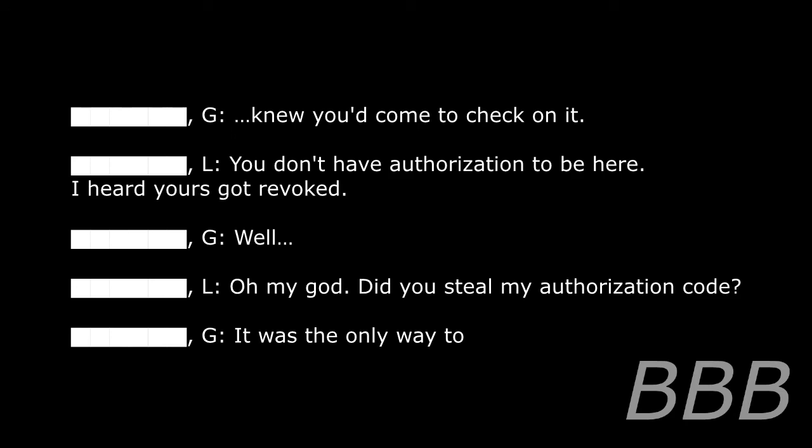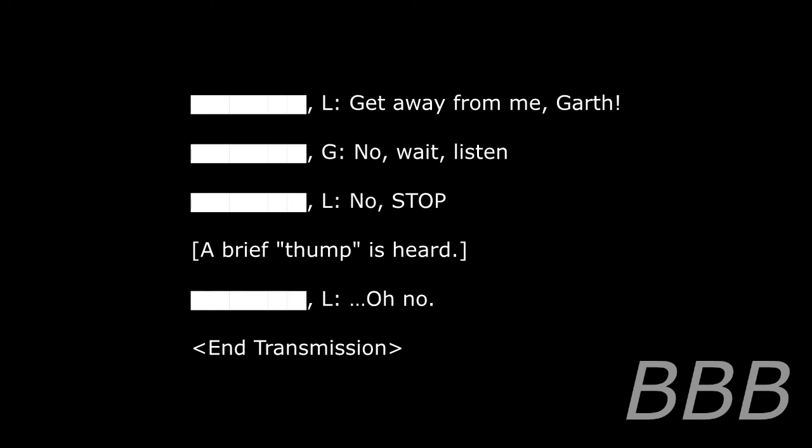Knew you'd come to check on it. You don't have the authorization to be here. I heard yours got revoked. Well — oh my god. Did you steal my authorization code? It was the only way to — Get away from me, Goth! No! Wait! Listen! No! Stop!